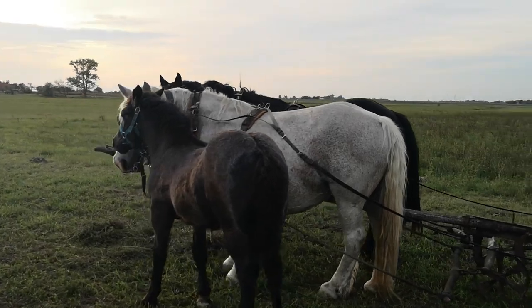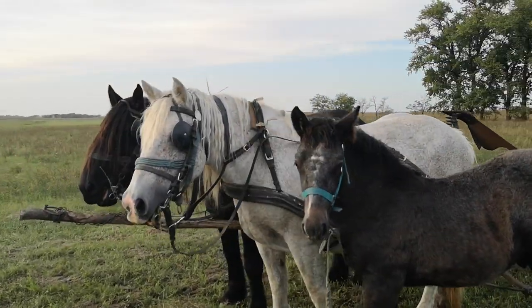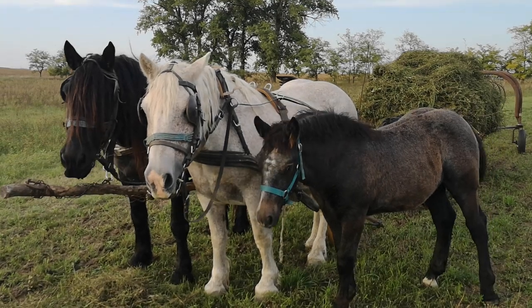We've got the foal! These are Hungarian coldbloods. The foal's about six months old and the mom's by his side — they always work in the field with the mom nearby.